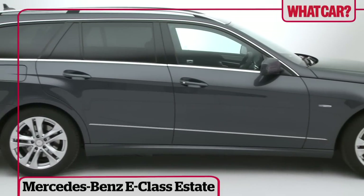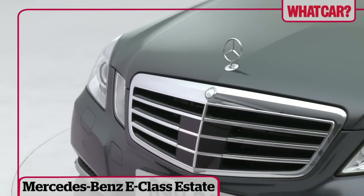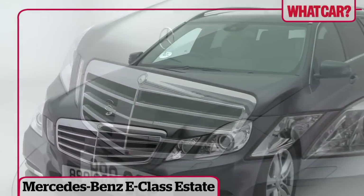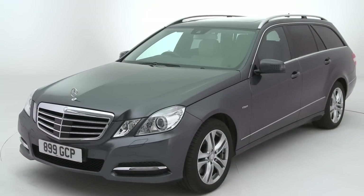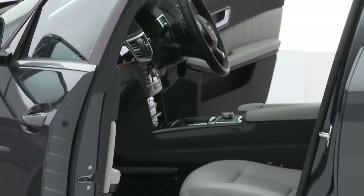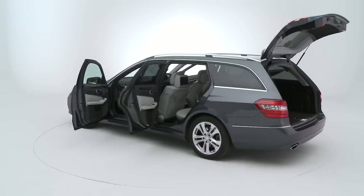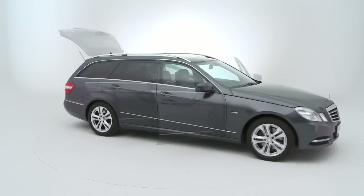Many modern estate cars aren't really estates at all. They're either sports tourers or lifestyle models and they're almost all tiny. The Mercedes E-Class follows a more traditional path by offering all the practicality and space you could ever need, all wrapped up in a comfortable and high quality package.